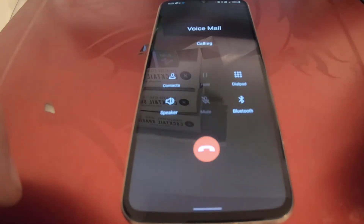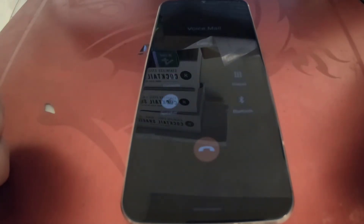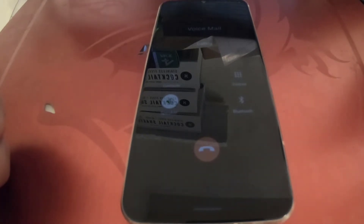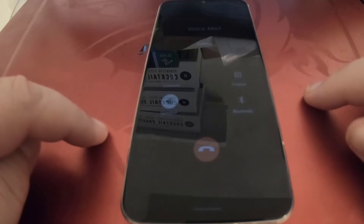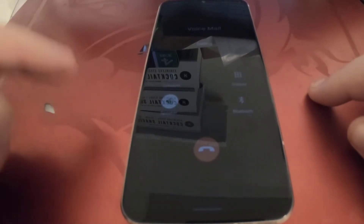I talked to technical support yesterday — they kept changing settings on their side and trying different things. Eventually they came back and told me my phone was not compatible with their services and that I had to buy a new phone. This is the top-of-the-line LG phone currently available.